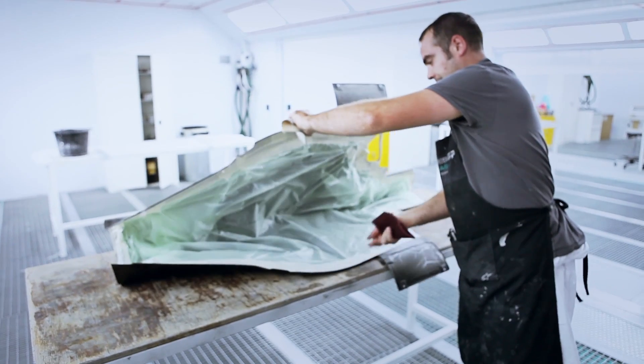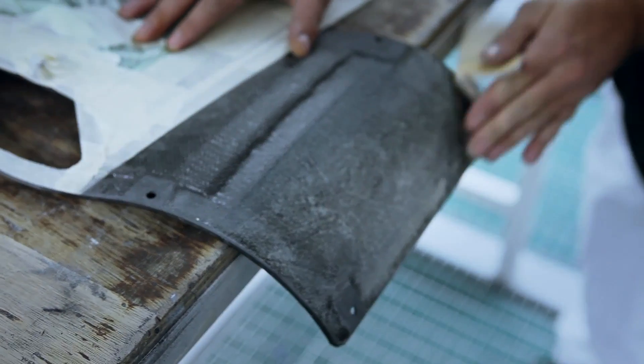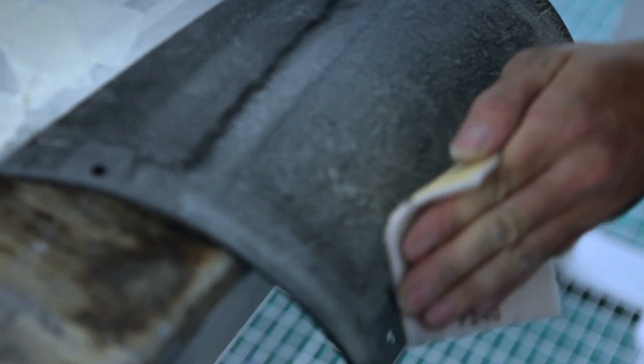Probably our biggest challenge overall is weight. The paint shop is somewhere where we can save weight quite easily, just through making sure we carry out the job exactly to the specification given. It's challenging but it's rewarding when you see the results on the track.